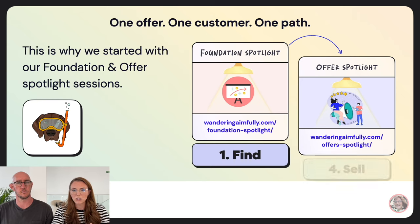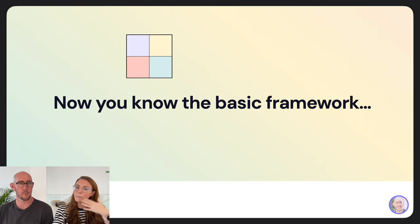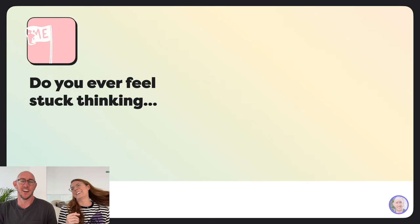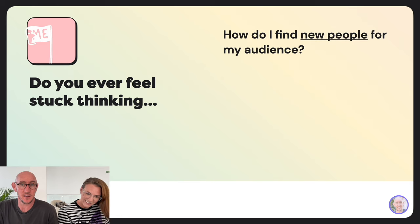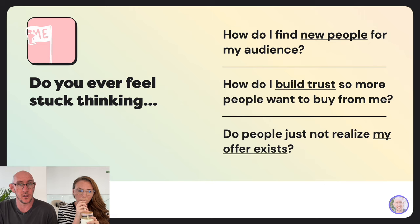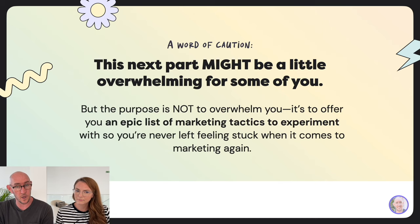The foundation helps you find the person; the offer helps you with selling. Now that you know the basic framework, let's break down each step into individual tactics so you have an endless supply of ideas to experiment with. Do you ever feel stuck thinking: how do I find new people? How do I build trust so more people want to buy? This next part might feel a little overwhelming, but the purpose is to offer you an epic list of marketing tactics.